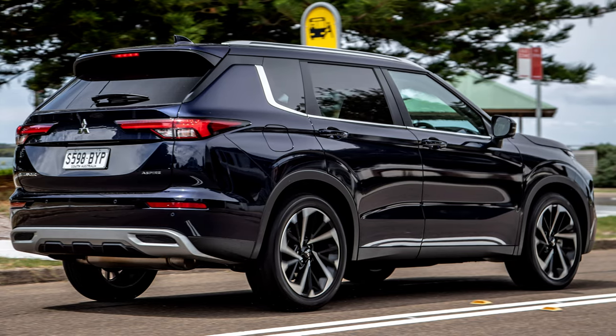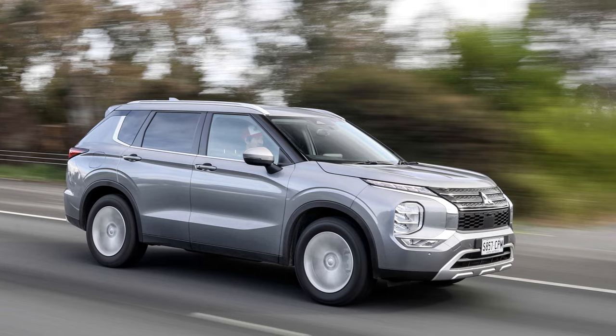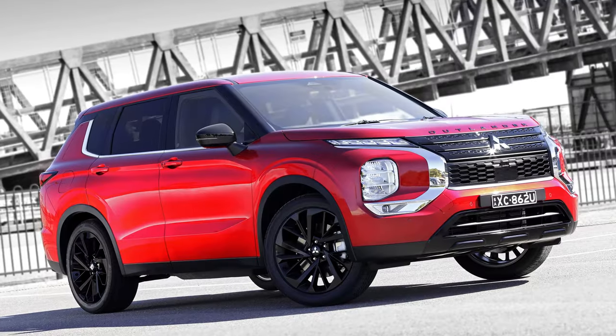This PHEV combines the gas engine with an electric motor for a total of 251 horsepower and a peppy 320 pound-feet of torque. Plus, you get an estimated 24 miles of pure electric range — perfect for zipping around town and saving on gas.